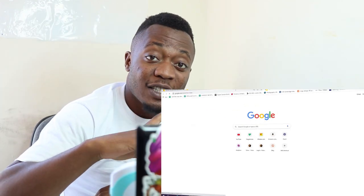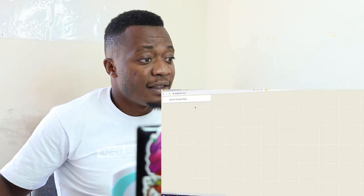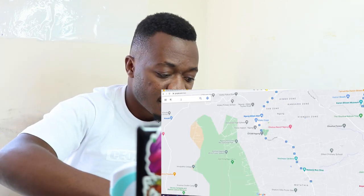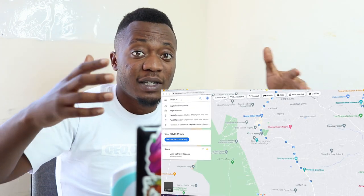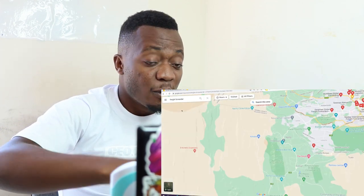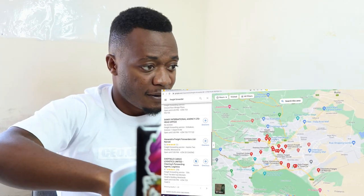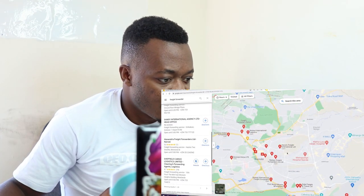Open your browser — this is how you're gonna search for agents who are gonna ship for you from China. Open your browser and then go to Google Maps. Take your phone as well. Fungua Google Maps and then search for the keywords 'freight forwarding company'. Tunacheki wa manza kutulete options hapa.